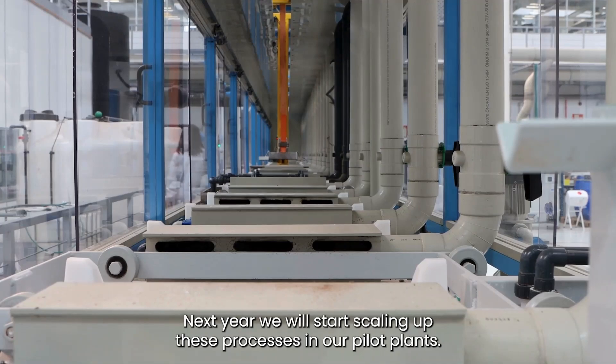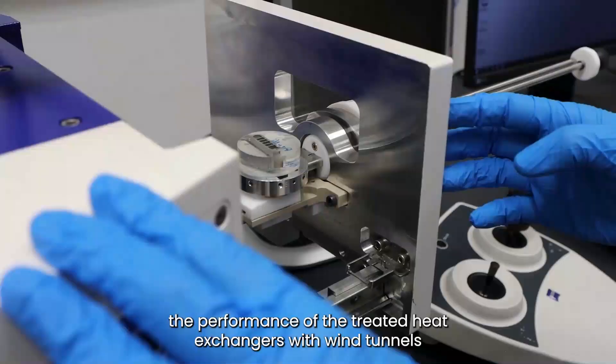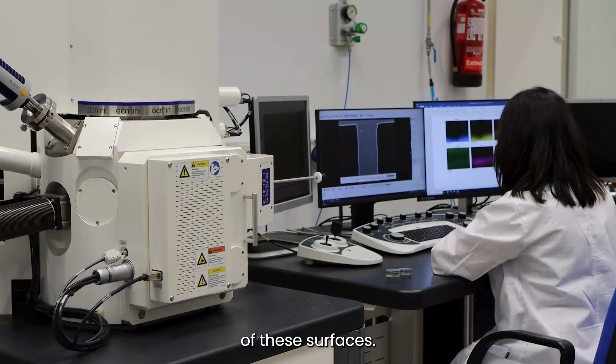Next year we will start scaling up these processes in our pilot plants. Together with our partners TU Vienna and ADT, we will also characterize the performance of the treated heat exchangers with wind tunnels, in order to analyze the pressure losses and also the anti-fouling properties of these surfaces.